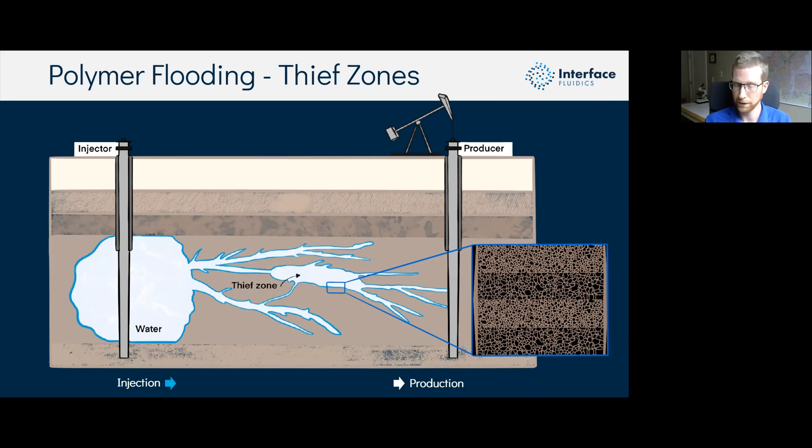One example is thief zones — which metaphorically steal injected fluid because they are large areas of the reservoir with much lower permeability than surrounding areas, allowing you to bypass very large areas of oil. If we design a microfluidic analog with a drastic change between permeabilities top to bottom, we can do conformance studies relative to polymer or whatever other additive we want to test. In this chip, zone K1 at the top has the highest permeability in fluid communication with every other zone; zone K4 at the bottom has the lowest.